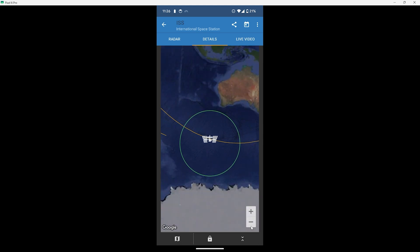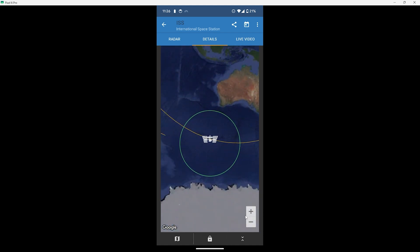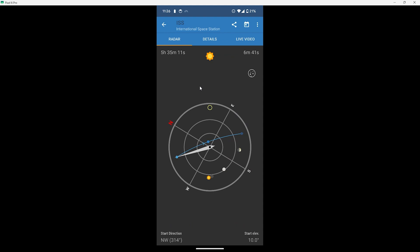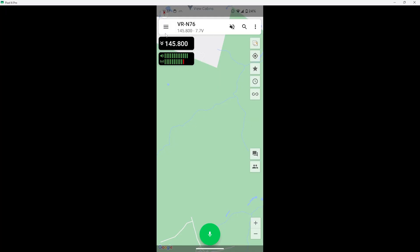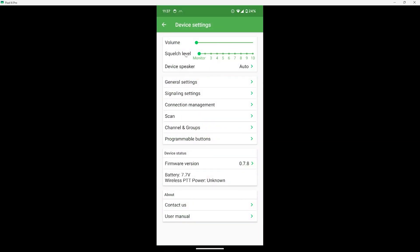If you're new to radio and not sure what squelch is — radio squelch sets how strong a signal needs to be before the radio unmutes. A high squelch means only really strong signals will unmute the radio; a low squelch will unmute for weaker signals. When working with the space station, signals can be weak, so it's recommended to leave the squelch open, meaning completely unmute the radio to pick up everything. To do that on the VGC radio, go to the hamburger menu on the top left, select the gear cog, and you'll see a selection for squelch level.